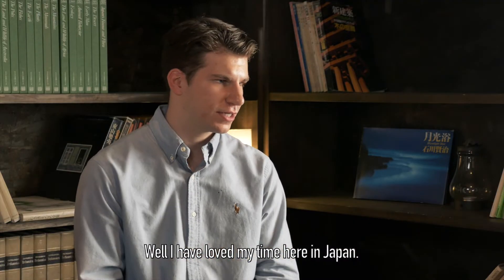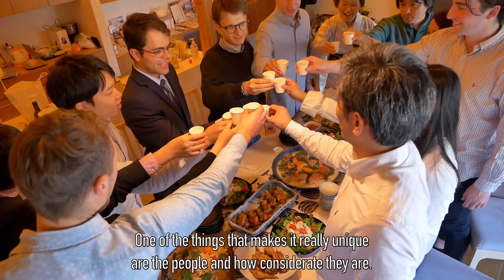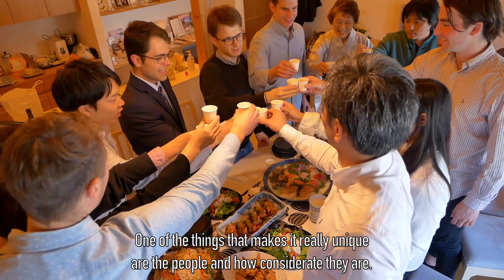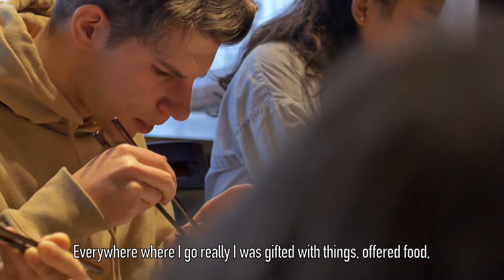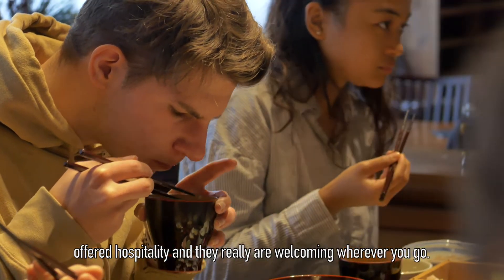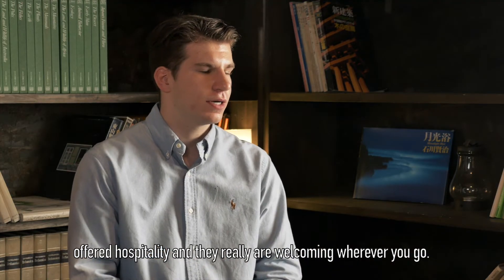I have loved my time here in Japan. One of the things that makes it really unique are the people — how careful and considerate they are. Everywhere I go I get gifted with things and offered food and hospitality. They really are so welcoming wherever you go.